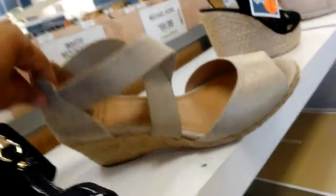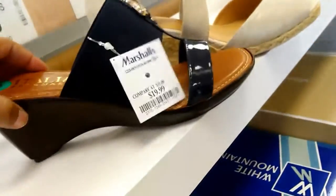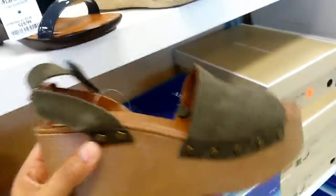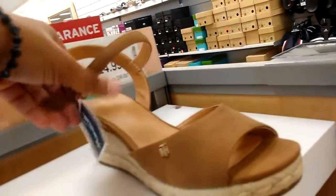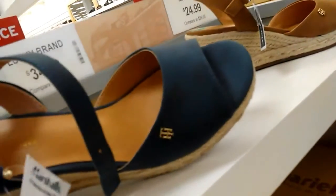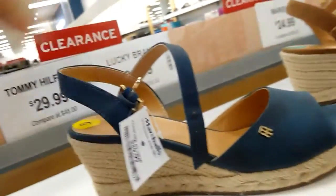White Mountain. Tom Shoemaker — it's in like a navy. Franco Sarto, $49.99 — the platform wedge. Tommy Hilfiger, $29.99 — cute little espadrille wedge. Tommy Hilfiger in blue.